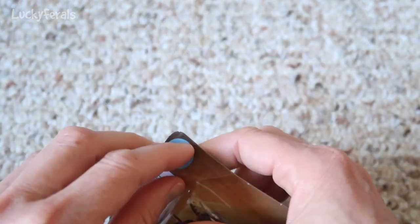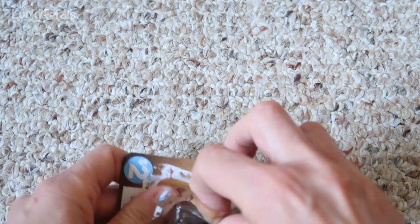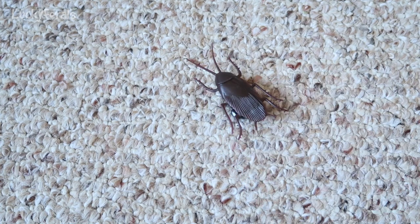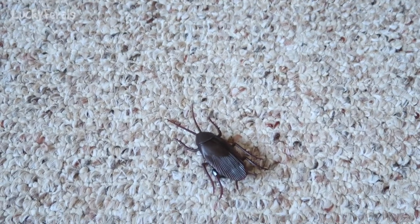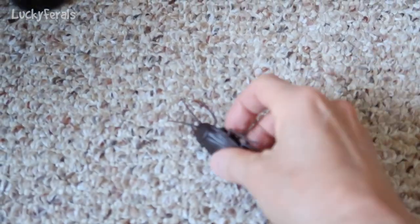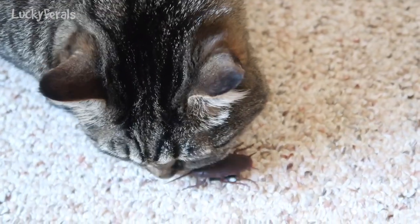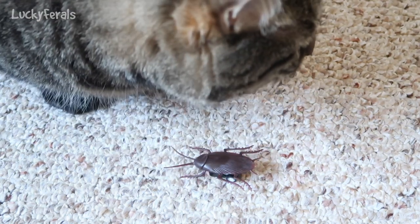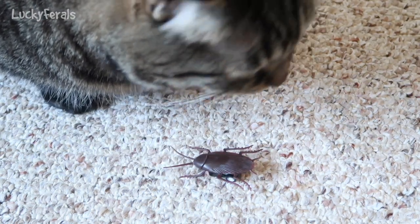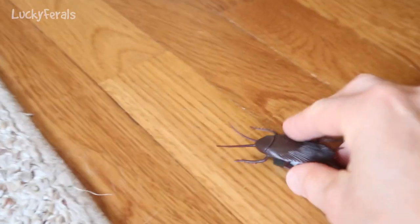Where's Simba? Simba! Look how creepy that is. Here comes Simba. Simba, look — it's a bug. Simba, do you see the bug? What is that? It's a bug. Simba's the bug hunter in the family.